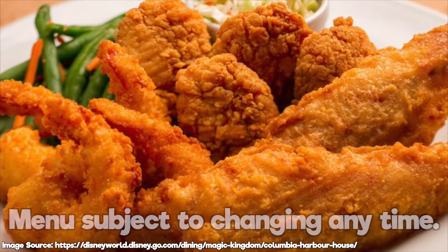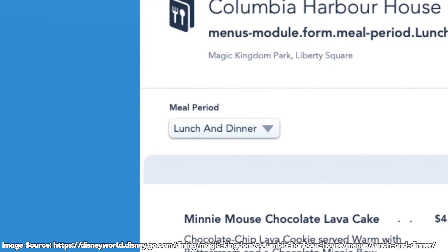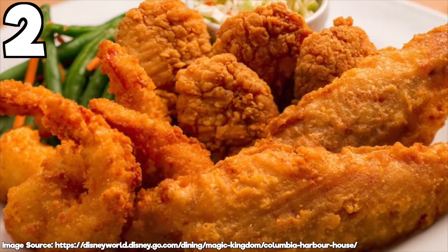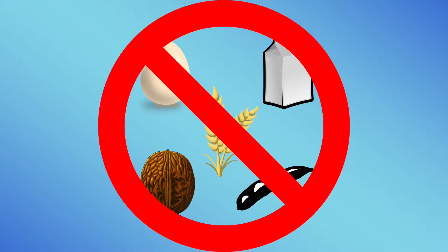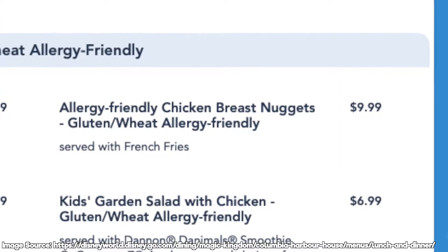Menu is subject to change at any time. Columbia Harbor House only serves dinner and lunch, with both menus having the same food. We polled 48 people and out of the most recent food items on the menu, the top dishes were the lobster rolls, the chicken breast nuggets, and the trio platter. This restaurant accommodates for many allergies including gluten, wheat, egg, milk, peanut, tree nut, and soy. I would greatly recommend off the menu the allergy friendly chicken breast nuggets.